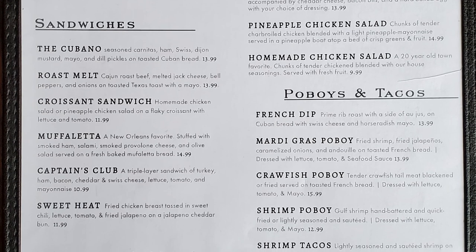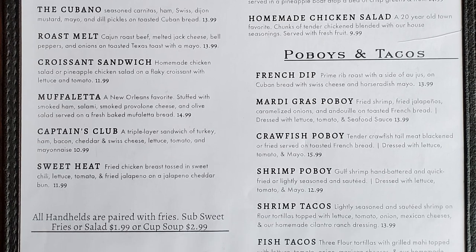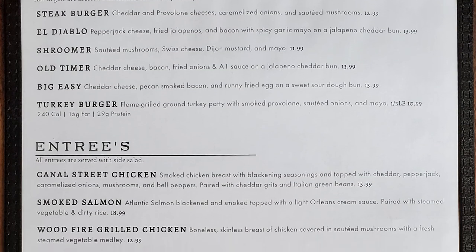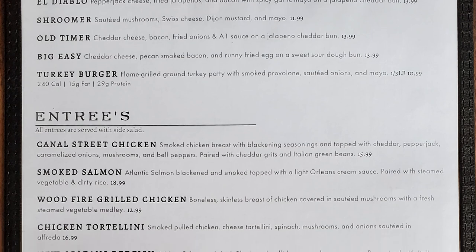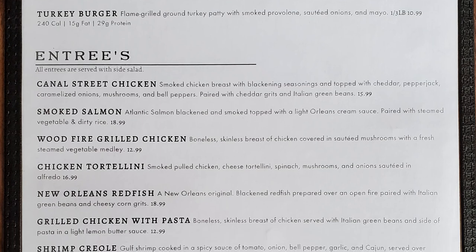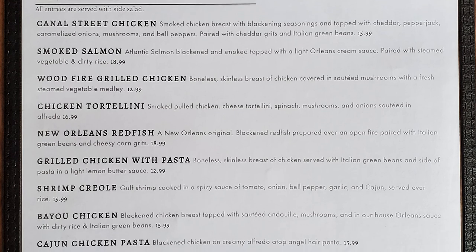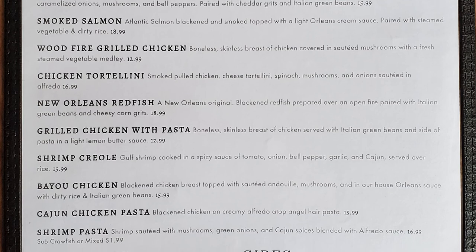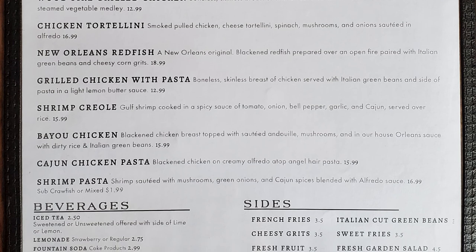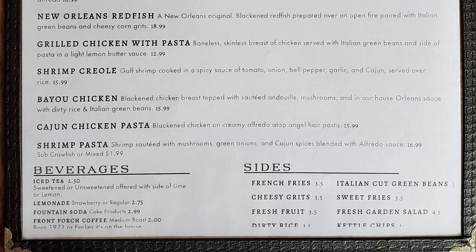Po'boys and tacos include french dip, mardi gras po'boy, crawfish po'boy, shrimp po'boy, shrimp tacos, and fish tacos. Burgers include the steak burger, el diablo, shroomer, old timer, big easy, and turkey burger. Entrees include canal street chicken, smoked salmon, wood fire grilled chicken, chicken tortellini, New Orleans redfish, grilled chicken with pasta, shrimp creole, bayou chicken, cajun chicken pasta, and shrimp pasta. Sides include french fries, cheesy grits, fresh fruit, dirty rice, Italian cut green beans, sweet fries, fresh garden salad, and kettle chips.